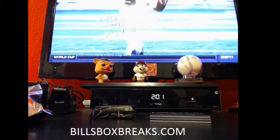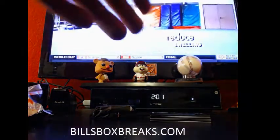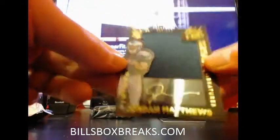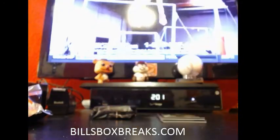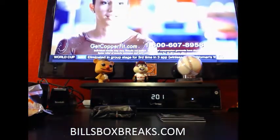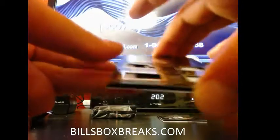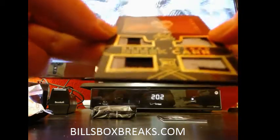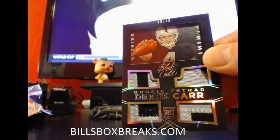Yeah, they are juicy. Next one out of 199, Jordan Matthews for the Eagles. Number 88 out of 199. Next one, a very nice one for the Raiders. Sick quad patch of Derek Carr. That's also an eBay 1-of-1, 49 out of 49. Nice looking card.